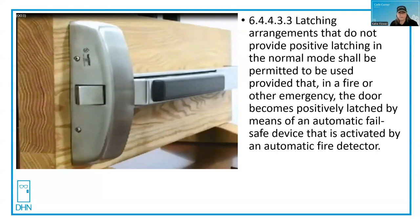For egress purposes, we can always get out whether the latch is retracted or not. But the difference here is that now we have positive latching, the outside trim on this exit device could potentially be locked, and that makes the door actually technically fail secure on the outside. So it can be confusing. But when it talks about fail safe for fire, it's talking about what the intended purpose is — the intended purpose for the fire door is to be positively latched at the time of fire.